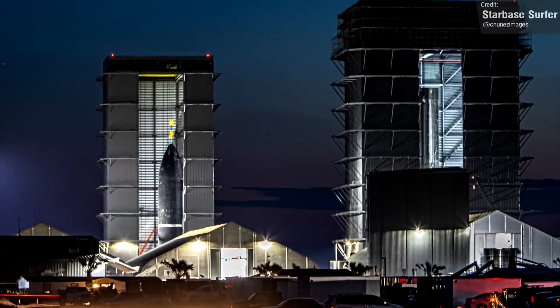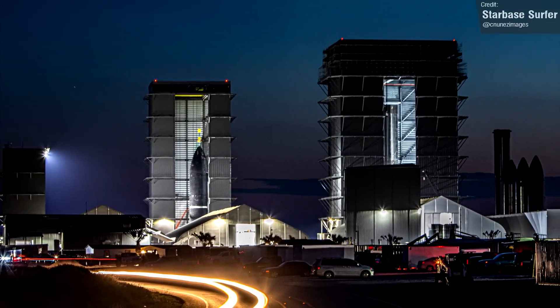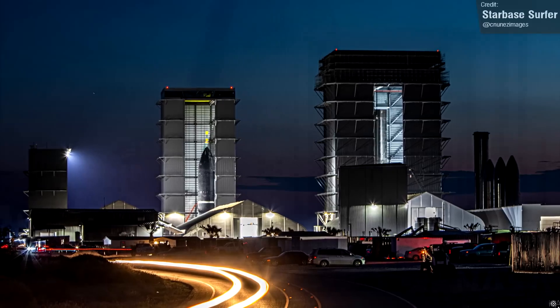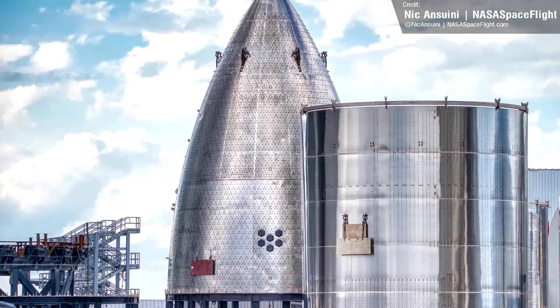Ship 25 and Booster 8 may be the last of their kind, for a little while. Future Starships are looking like they're not going to have heat shielding. Ship 26's nose cone was completely stripped of its TPS tiles, and its barrel segments are looking pretty bare as well.